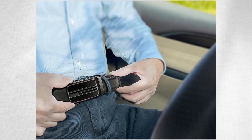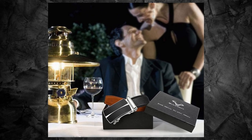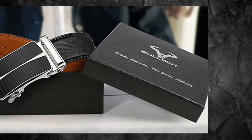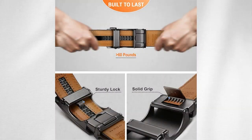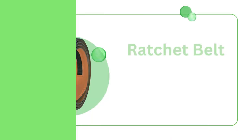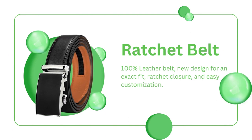Not only is this belt functional, but it also makes for a fantastic gift. Packed in an elegant gift box, it's perfect for surprising your family or friends with a fashionable and practical accessory. The strap is made of genuine leather — flexible yet firm — and the buckle is crafted with zinc alloy and coated for scratch resistance. Upgrade your belt game today and click the link in the description for more information. Trust me, you won't regret it.